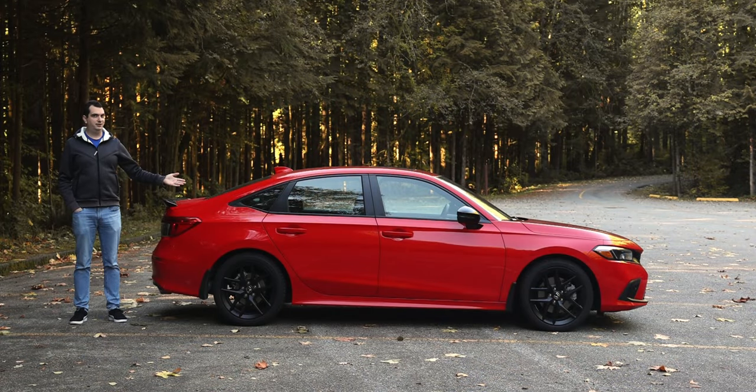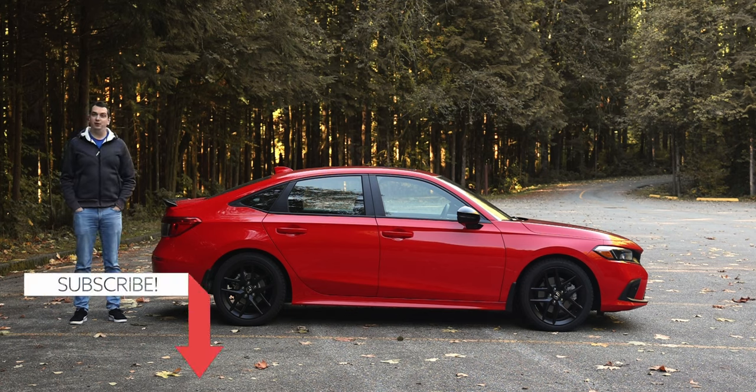Say hello to the new Honda Accord Si. Okay, I'm kidding — it's not the Accord. But in fairness, just look at how big the Civic Si has become. It's massive. Anyway, what's the rest of the car like? Let's go for a drive and find out.